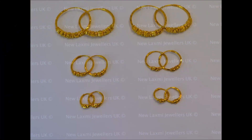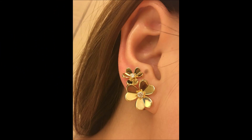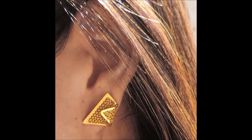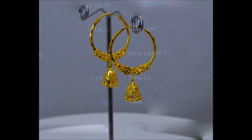If you guys like these beautiful earring designs, please like, share, and give some comments, and also subscribe to our Today Fashion YouTube channel. Become a member of the Today Fashion family, and please don't forget to click the bell icon.